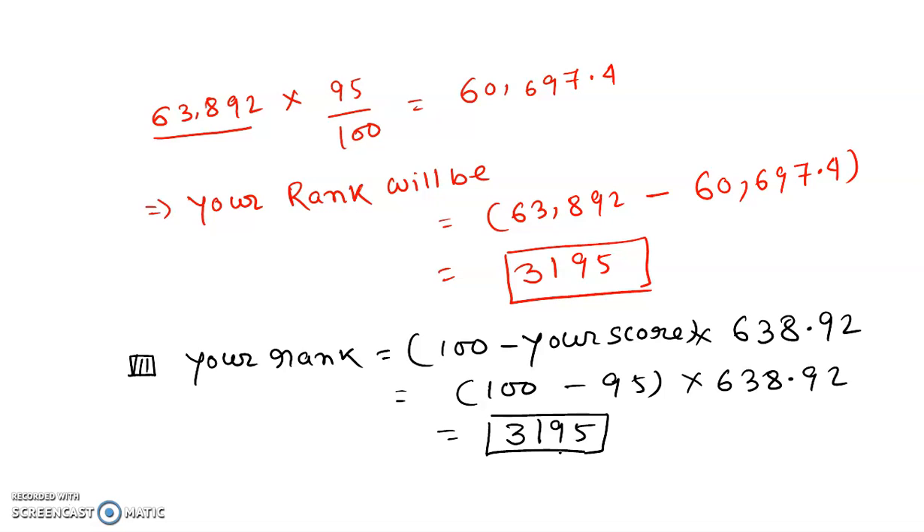Now, whether you will qualify or not — we'll discuss from your rank how you can predict that. The qualifying percentage during this exam: only 1% to 2% maximum students will qualify. From that, 1% of 63,892 gives a rank of 638. So if your rank belongs to 638, then you have a chance.